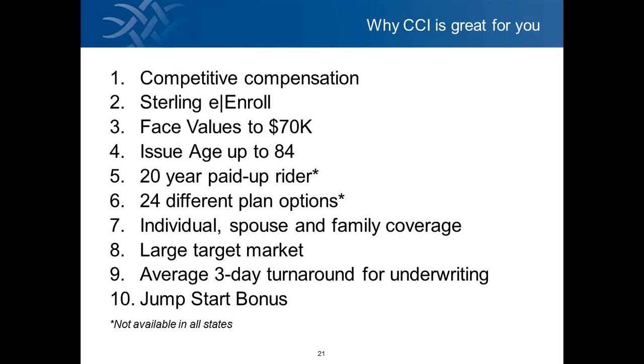I'm going to go over some of the unique features of Sterling and the differentiators between us and some of the competition. First, Sterling and AIM offer very competitive compensation. There's also a Sterling e-enroll process that our agents love on the captive side. Third, the face value goes up to $70,000, which is pretty unique in the industry — most products go up to $50,000 at most, but ours goes up to $70,000.